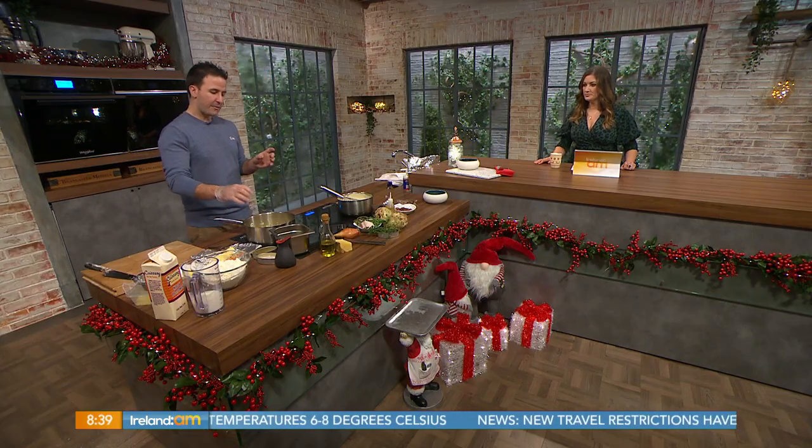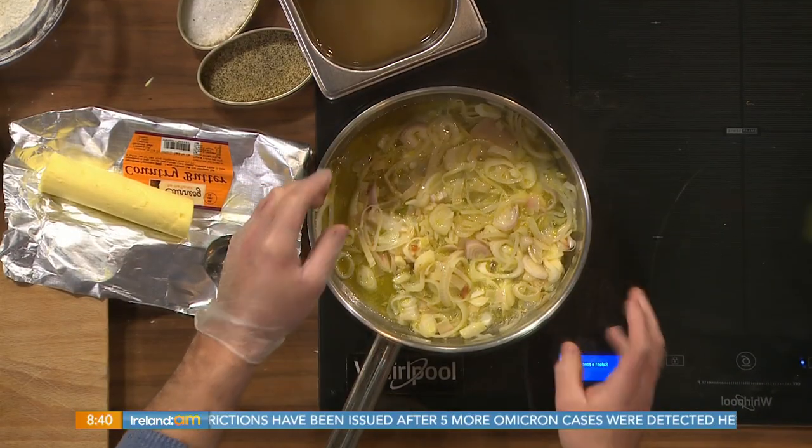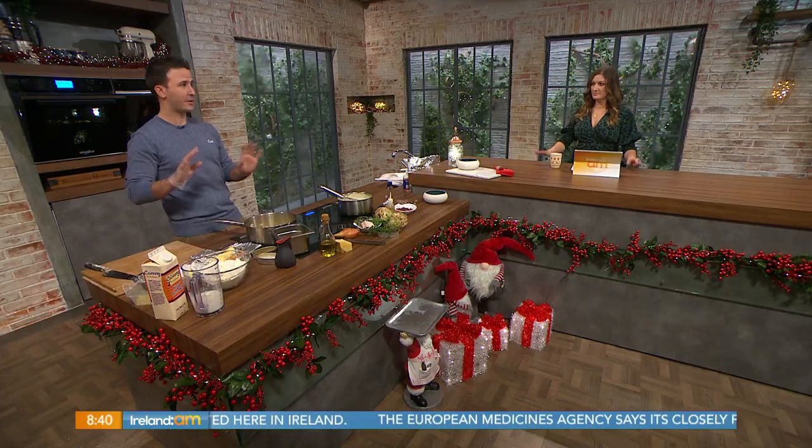So in the pot, I've sautéed some pancetta first — lovely smoked bacon pieces. They've come out now and I've put in my onions or shallots, whichever you prefer, with a good little knob of butter. So the bacon has come out, keeping the flavour in the pot, and then I'm putting in some chopped onions and butter. Very simple, that's it.